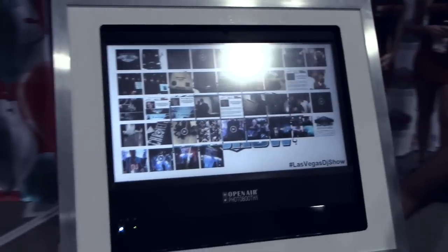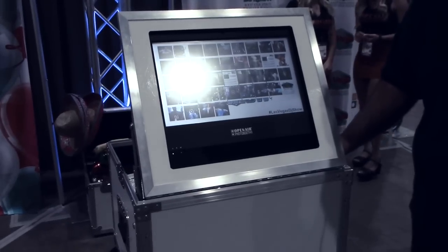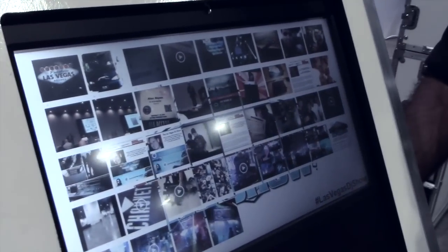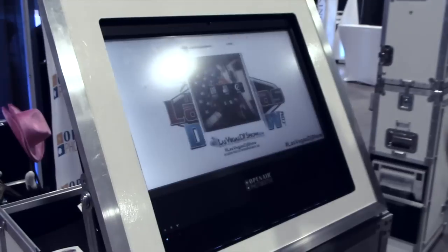We're showcasing a few of the different products that we offer. Primarily our flagship product is the open air photo booth, however right here we also have the Cube — this is a hashtag print station. Essentially, you can harness the power of Twitter and Instagram image feeds. Nowadays, as DJs, our clients are selecting customized hashtags for their special days — for their weddings, for corporate events.